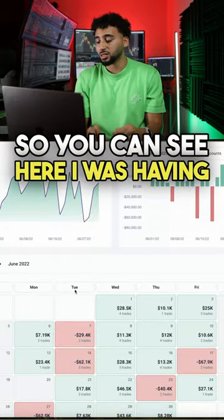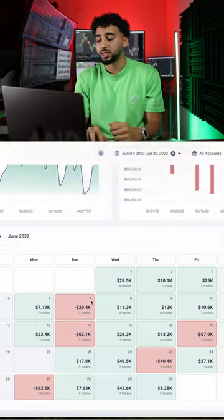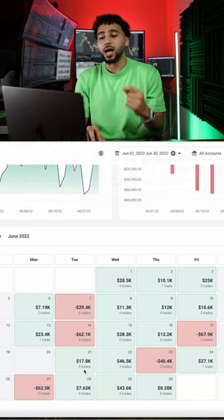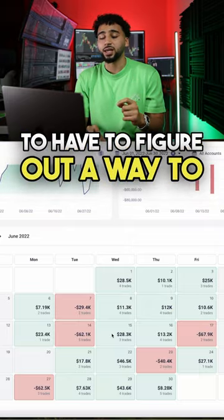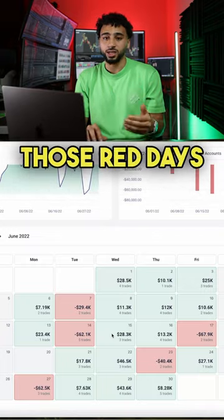You can see I was having some pretty big days — $28,000, $10,000, $25,000 — and the list goes on. But the problem with this month was I was having super big red days. I still had a green month, but if I really wanted to take my trading to the next level, I was going to have to figure out how to take advantage of those green days and minimize the risk on those red days.